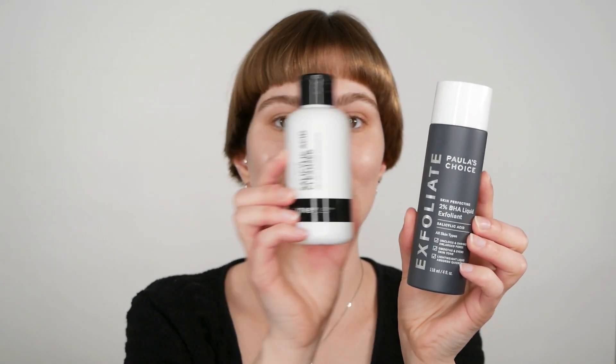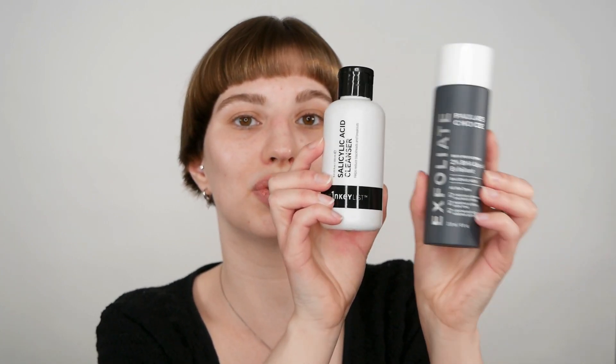So if you use two products that both include 2% salicylic acid in the same routine — for example, you cleanse your face with a salicylic acid cleanser and then use a leave-on solution — this can be too much for the skin. I recommend only choosing one of them. Even though different words appear on the packaging, it is the same ingredient.